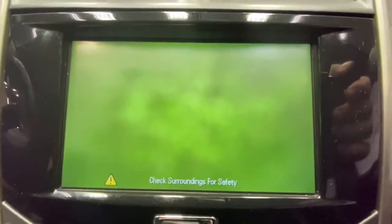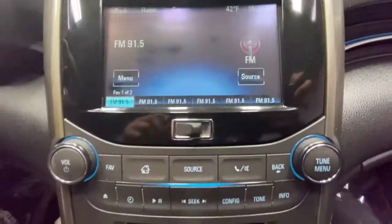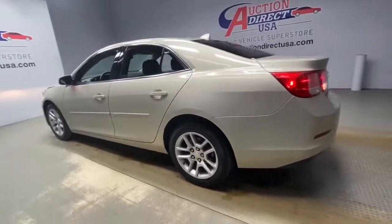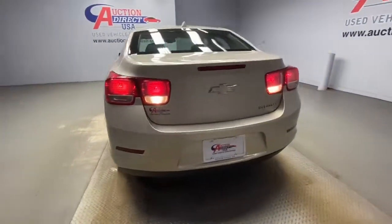The following are some of this vehicle's highlighted options: keyless entry, satellite radio, heated mirrors, aluminum wheels, steering wheel audio controls, Bluetooth connection, stability control, intermittent wipers, traction control, and pass-through rear seat.